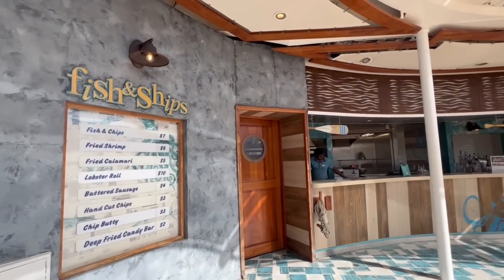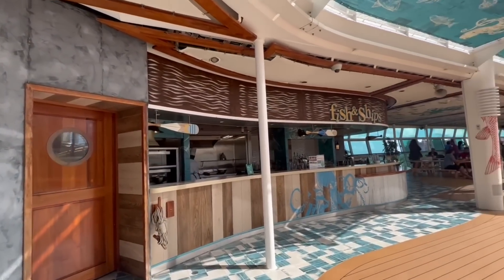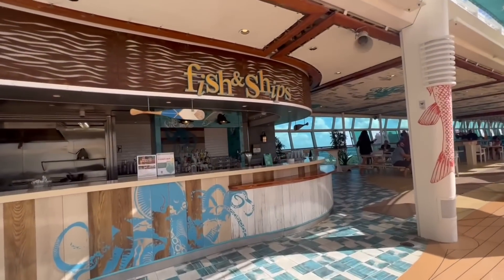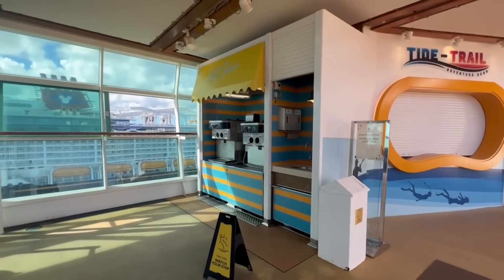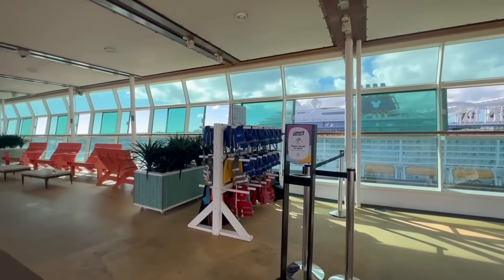Located right outside of Splash Away Bay is Fish and Chips. This is a fish and chips type fare, but it is an additional charge. And of course, don't forget complimentary ice cream, although nowadays it is not served 24/7.